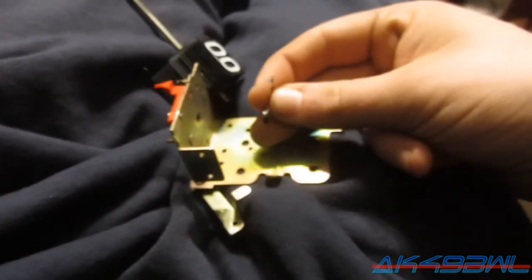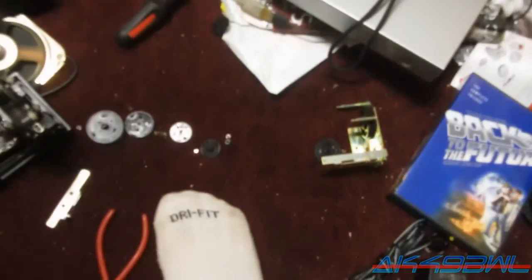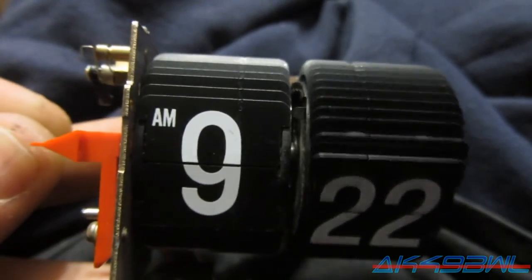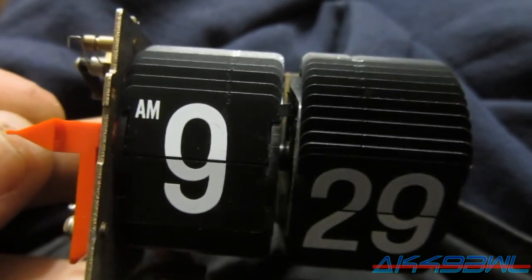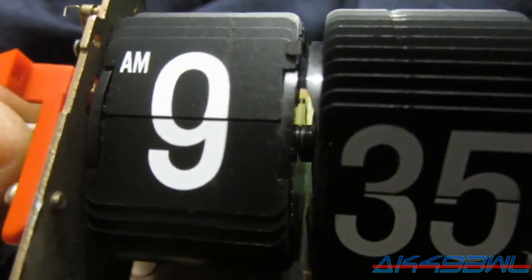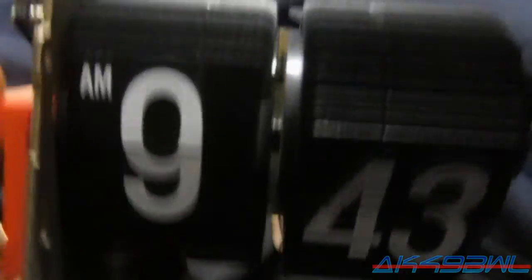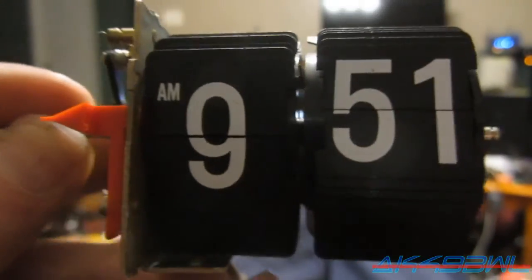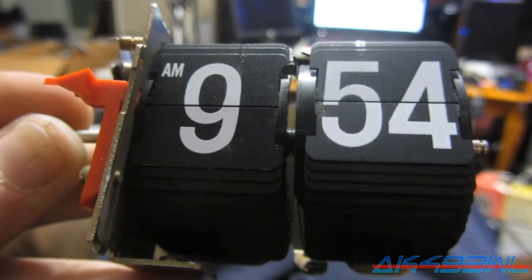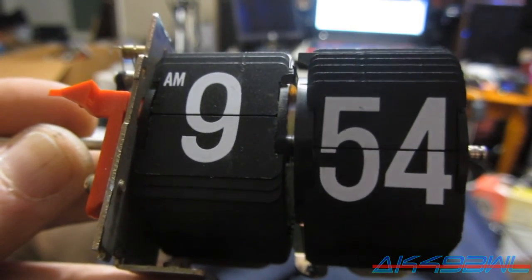You see that little tab there holds onto the very edge of the number. And then once 59 goes by and it goes back to zero, it allows it to fall. Alright, let's see if I can get this junk mess back together. So I've got the thing back together enough to where you can basically see what's supposed to happen — that tab right there is supposed to hold the hour reel until it reaches 59, and then it flips over.